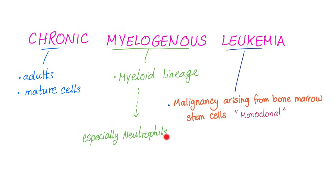Especially the neutrophils will be numerous. It's a chronic leukemia, meaning the patients are more mature — which means older patients. The cells are more mature, which means smaller in size, which means that the blasts will be few or non-existent.